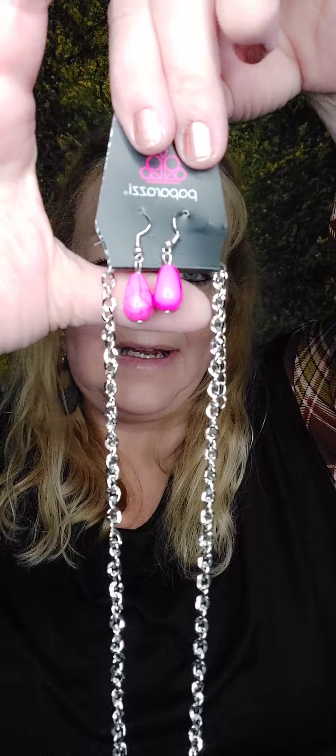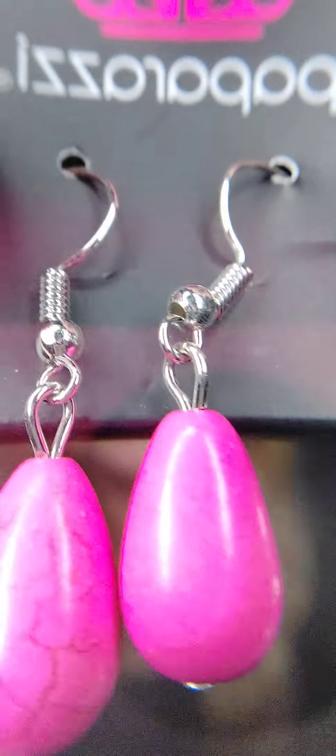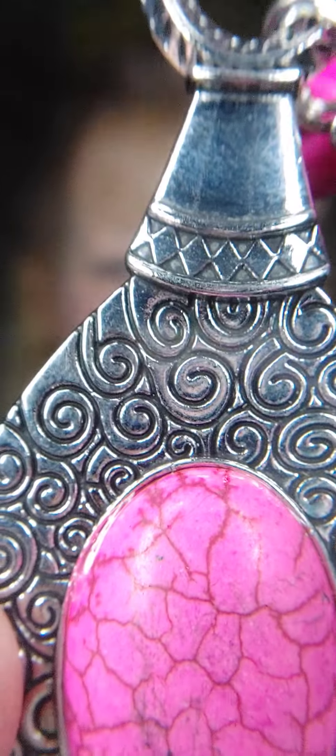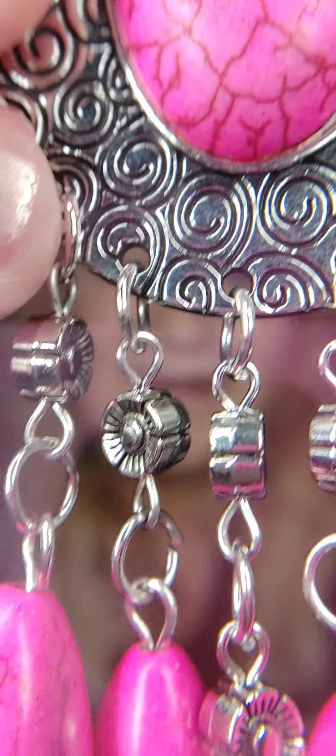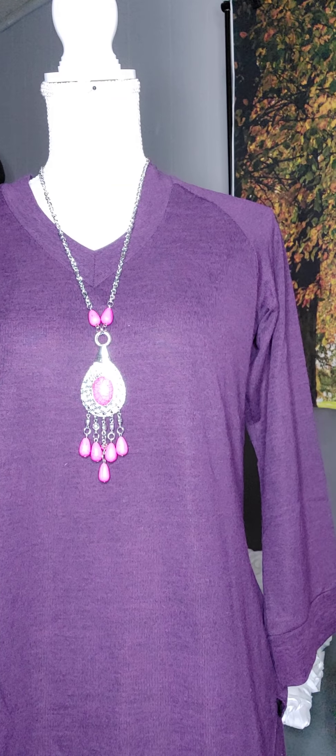Number eighteen is a long necklace. We have pink natural stones with veining and a silver chain. The pendant has little swirly swirls around the stone and chandeliers with flowers — so cute. There are the matching earrings. This one also has a two-inch extender. That's number eighteen.